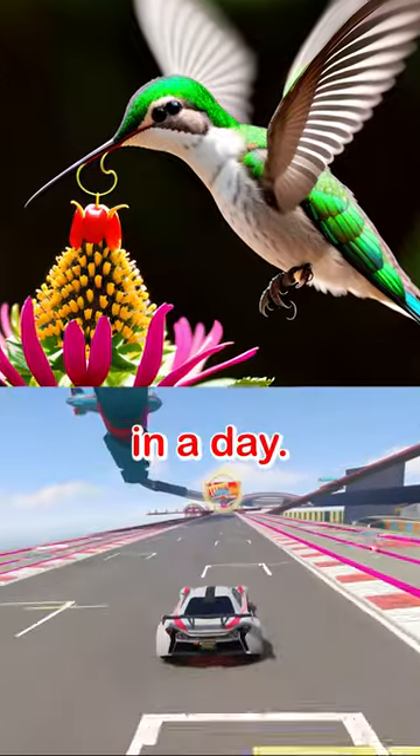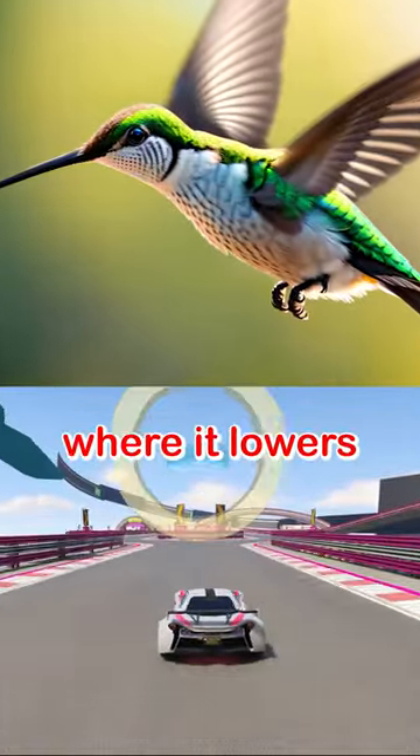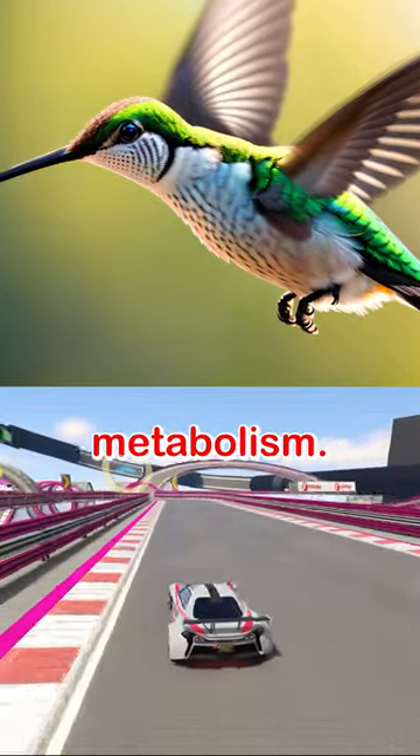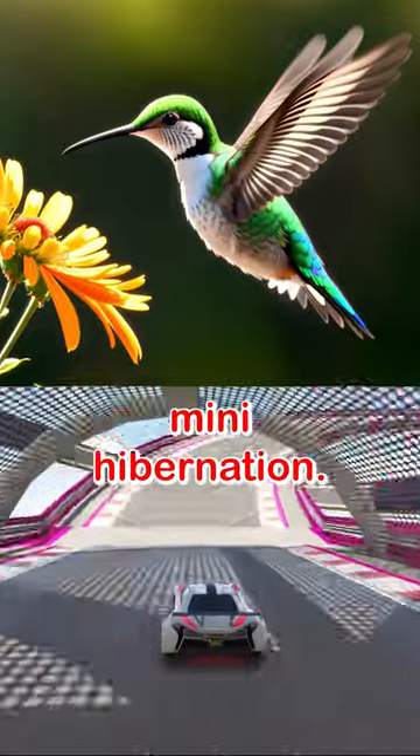It can eat up to twice its weight in a day. It can also save energy by entering a state of torpor, where it lowers its temperature and slows down its metabolism. It can sleep like this for hours or days. It's like a mini hibernation.